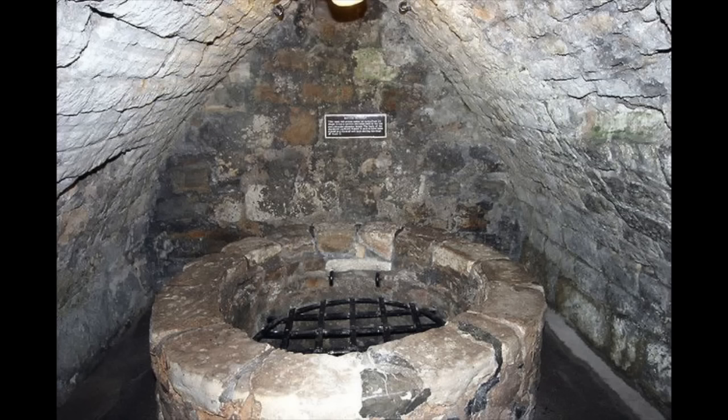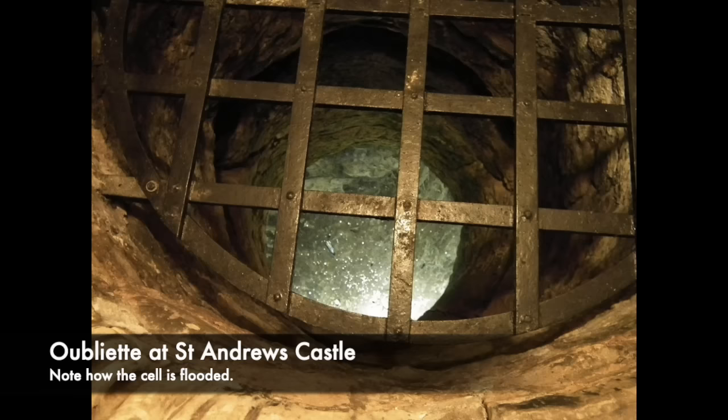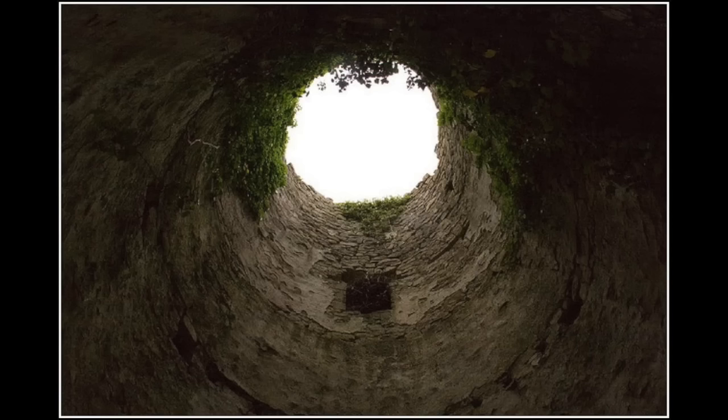Sometimes the torture methods would continue within the oubliette. Prisoners could have a spiked floor in which incredibly spiked flooring would impale the limbs of prisoners, and also rather disturbingly, the cell could be partly flooded. By filling the oubliette with water, it could create a sense of panic for the prisoner, and it's been known that prisoners have drowned in an oubliette. Sometimes even human waste and sewage would have been thrown down the hole. The oubliette really was a horrific method of torture.